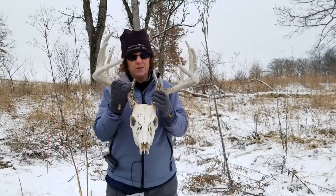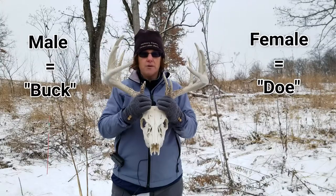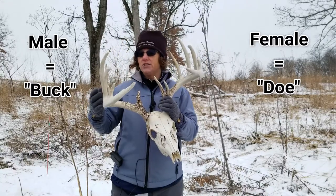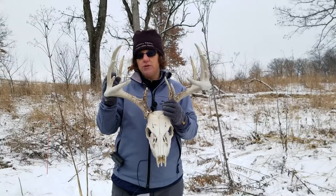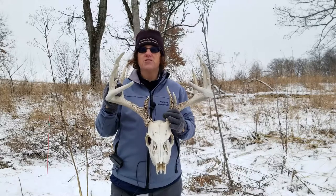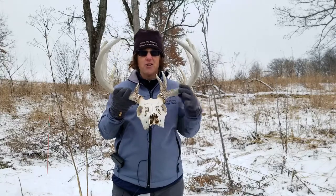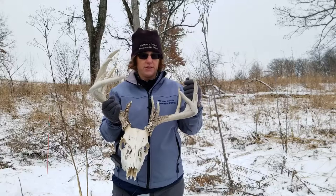Obviously this is a male deer with the antlers. The antlers are shed every single year. One of the misconceptions is that you can tell the age by the antlers, but it actually doesn't tell you that since they regrow them every year. What it does tell you is the health of the deer, and obviously this is a very healthy deer because of the number of points on the antlers.